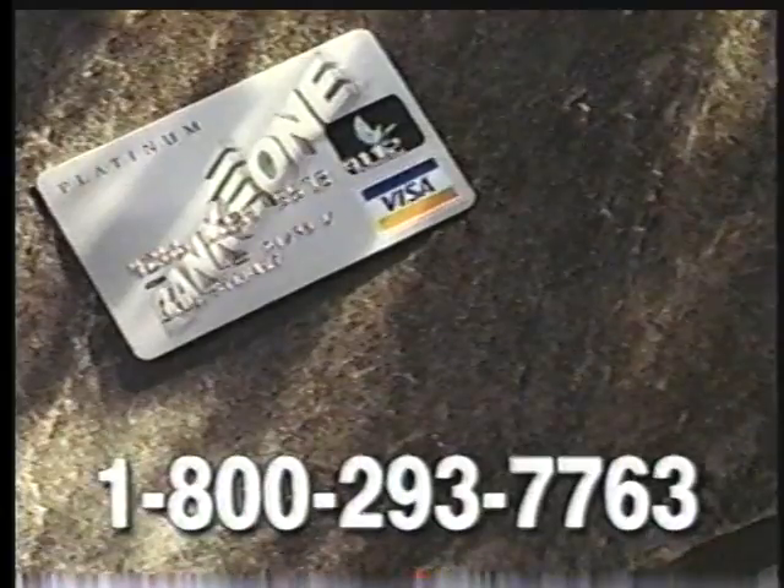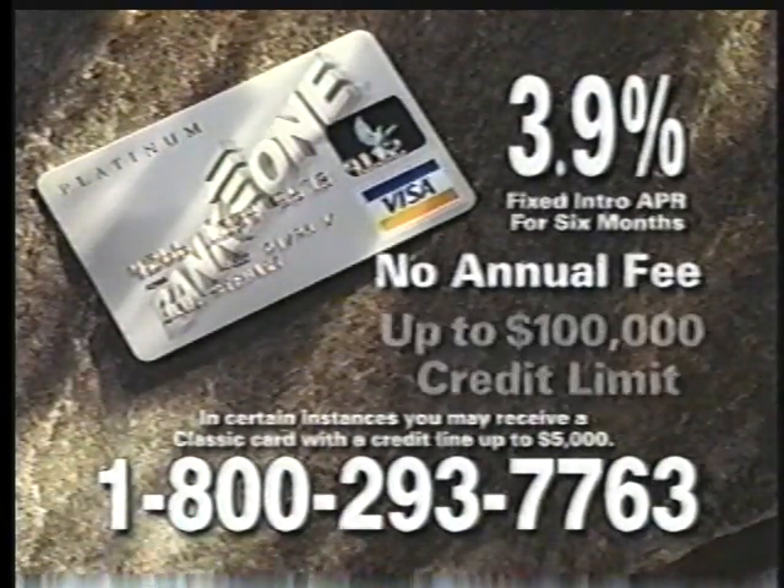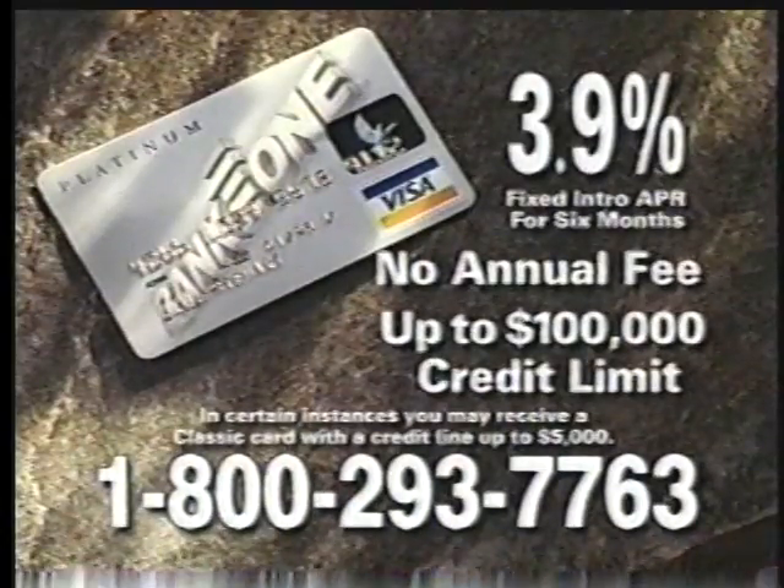Well, now you can make that wallet a little thinner and your bank account a little fatter. I'm listening and leaning. Replace all those cards with the Bank One Platinum Visa card. One card with a low introductory rate of just 3.9%, no annual fee, and a credit limit from $5,000 up to $100,000.